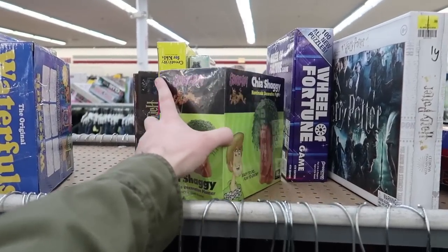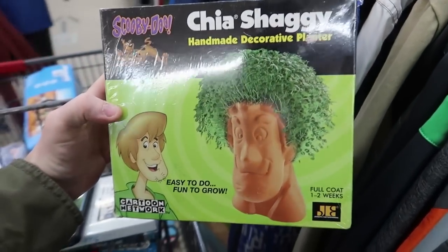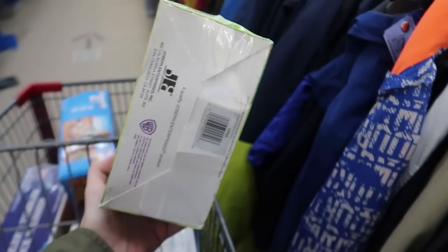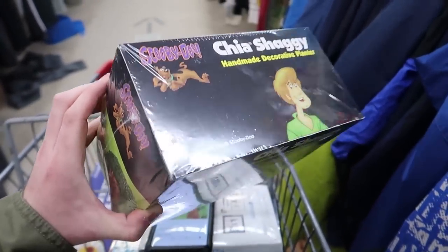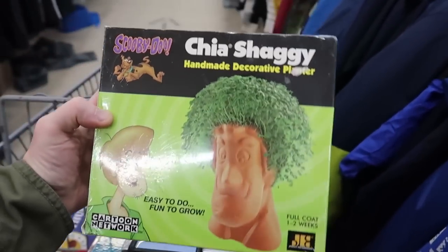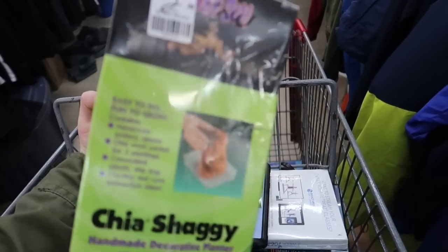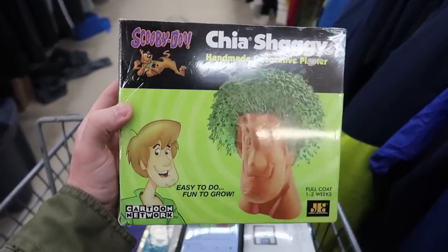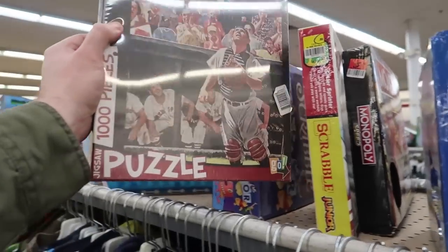Take a look at this - Chia Shaggy! The only thing with Chia Pets is a lot of times the seeds are kind of dead and expired so it won't grow. There's no expiration date on this one - it's a risky buy. Nobody's on the Amazon listing, and at $3 the box underneath is kind of cut and destroyed, so I think I'm gonna put it back. But a lot of Chia stuff can sell for $20-$30.